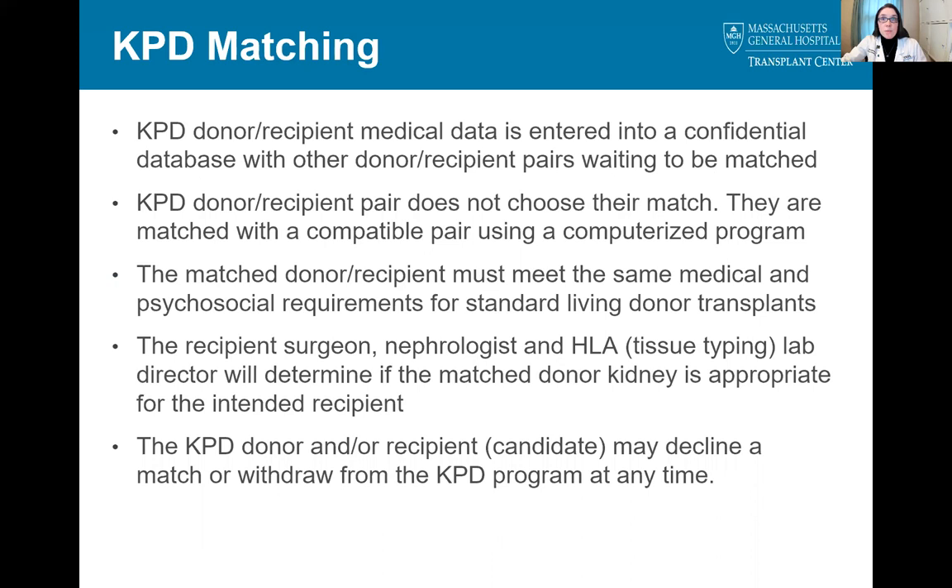Next, I'm going to discuss how the matching process works. Once the pair has signed all consents, their information is entered into the confidential database with other incompatible pairs waiting to be matched. The paired donation program has a computerized program that generates the matches based on a number of factors, so the pairs themselves cannot choose who they are matched with. The donor team evaluates any potential donors for our recipients to make sure they meet the Mass General donor criteria. Once a match is offered, the recipient surgeon, nephrologist, and tissue typing lab director reviews the information on the matched donor to make sure it would be appropriate for the recipient. The KPD donor and/or recipient may decline a match or withdraw from the KPD program at any time.